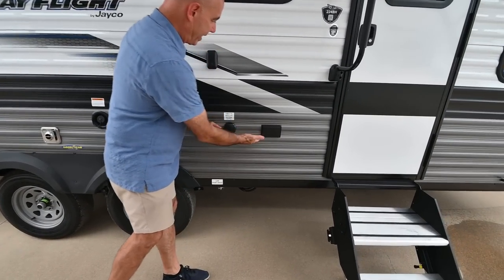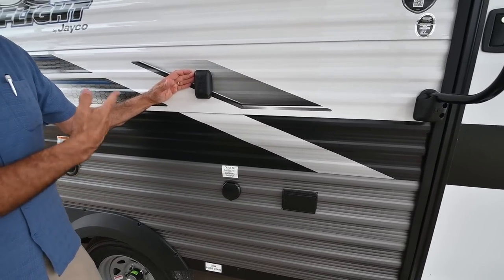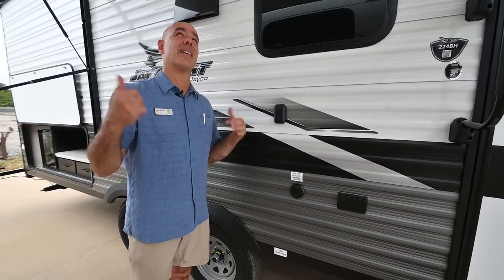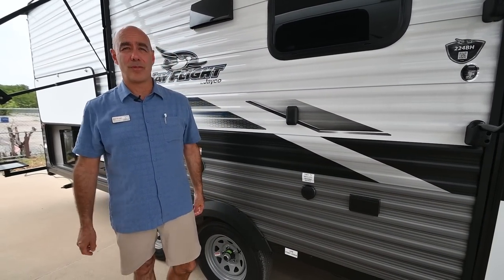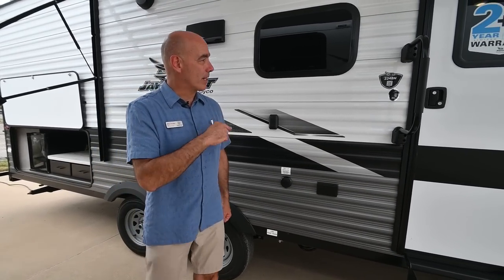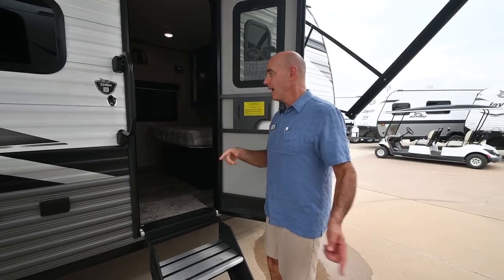Electric and cable right here so you can hang a television on the outside — it comes with a bracket which I'll show on the inside. You can pop that TV in here, hook it up out here, great for tailgating and watching fall football games under the awning. So let's go inside and have a look at this 224BH.